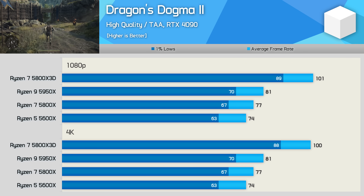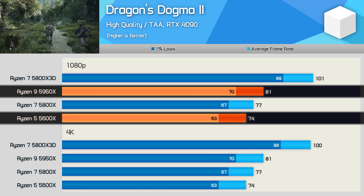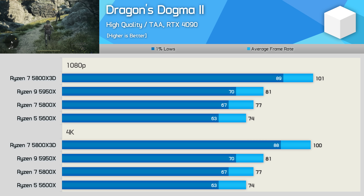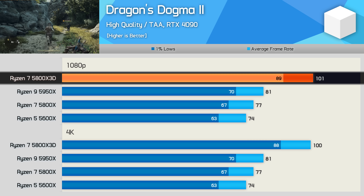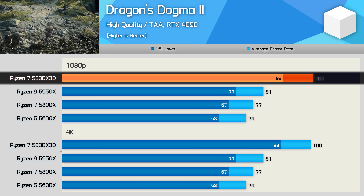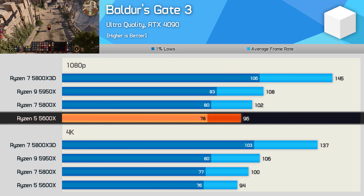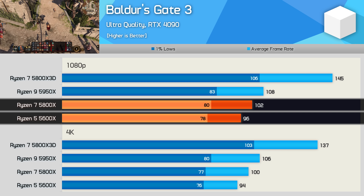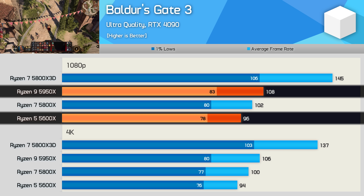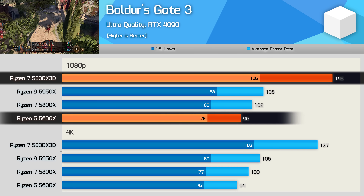Dragon's Dogma 2 is known to be very CPU-bound, yet the 5800X was just 4% faster than the 5600X and the 5950X just 9% faster, suggesting the game doesn't fully utilize these CPUs. The 5800X 3D was 36% faster — again, L3 cache is king. In Baldur's Gate 3, the 5800X offers just a 6% improvement while the 5950X is 13% faster. The 5800X 3D, however, delivers a massive 51% more performance than the 5600X and 42% more than the 5800X.